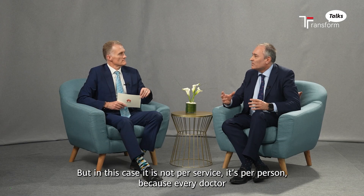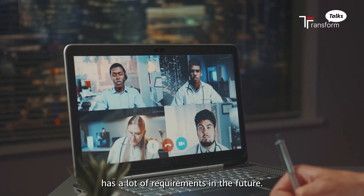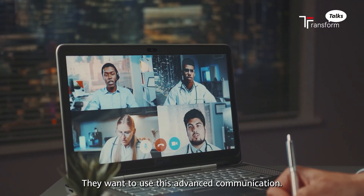But in this case, it's not per service, it's per person. Because every doctor has a lot of needs in the future if they want to use this advanced communication.